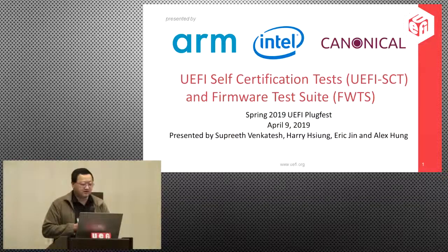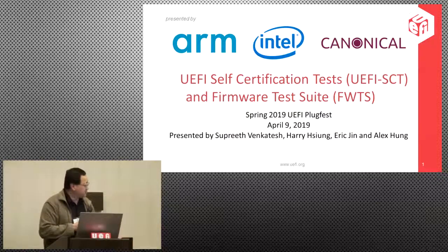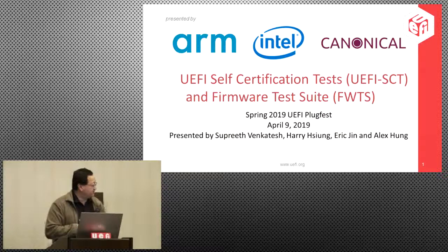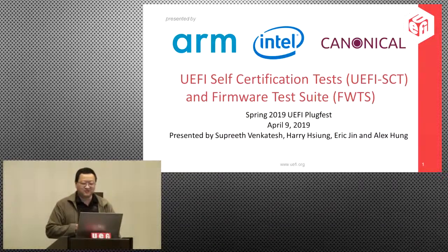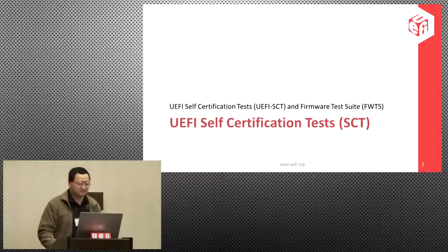Alex and the Canonical team have done a very good job of updating both the ACPI tests and the UEFI tests. They definitely deserve credit for all the work they've been doing writing tests without getting financial benefit — only the better quality code in the ecosystem.